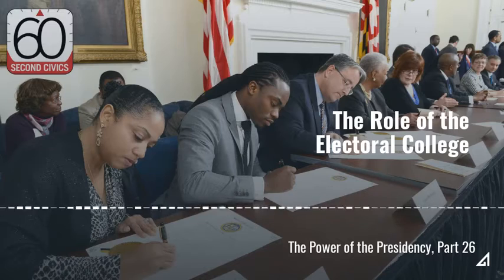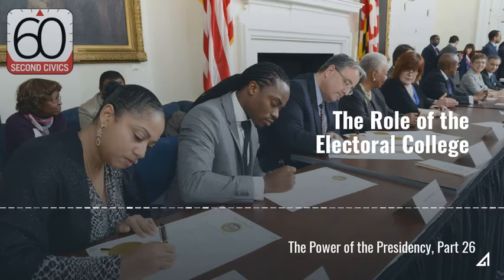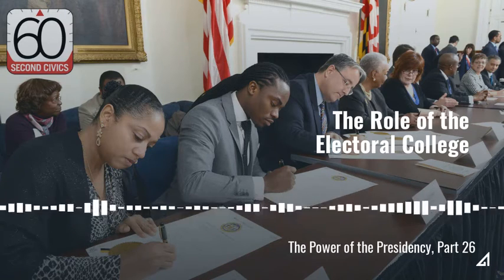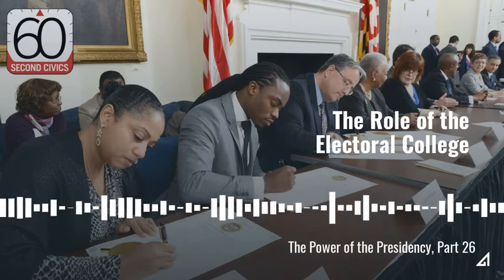For example, Florida has two senators and 27 representatives, and therefore has 29 electoral votes. The Electoral College includes 538 electors: 535 for the total number of members in Congress, and three electors who represent Washington, D.C. States with large populations have more electoral votes than states with small populations.